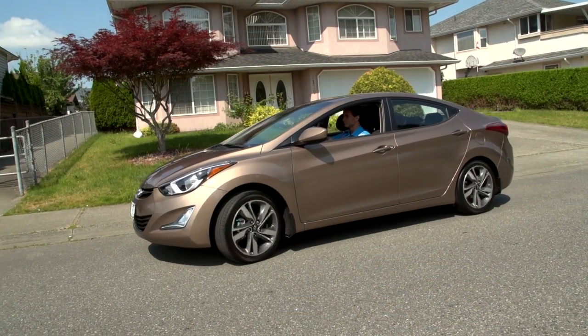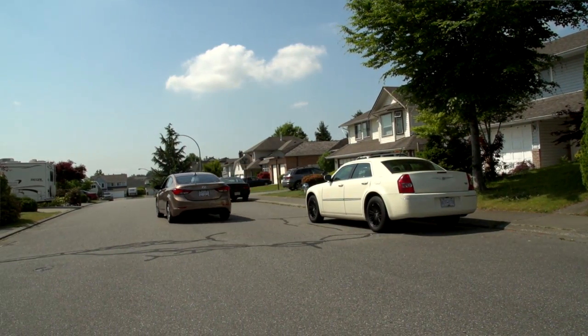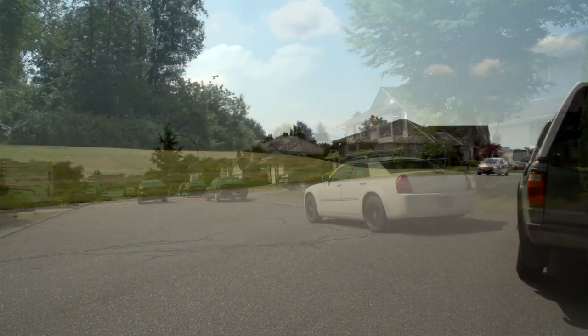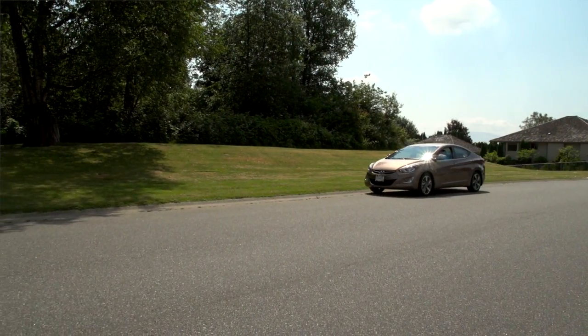It is a perfect entry-level car, whether it is for a commuter or for a young person. If it is their first car, there is not a lot of expenses on that vehicle, and I think that is a priority for most people out there.